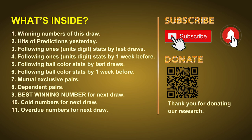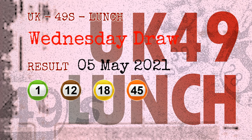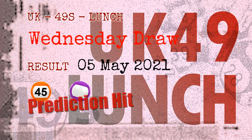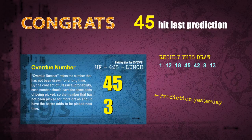The winning numbers of Wednesday, May 5th 2021 are 01, 12, 18, 45, 42, 08 and the booster number is 13. Congratulations to friends who bet on number 45 and purple balls — purple balls are hit and number 45 is hit. Congrats to all winners. We will tell you how to find out winning numbers of next draw step by step.